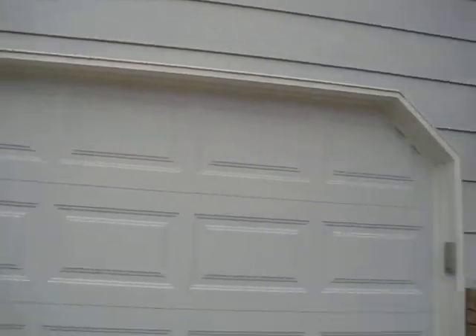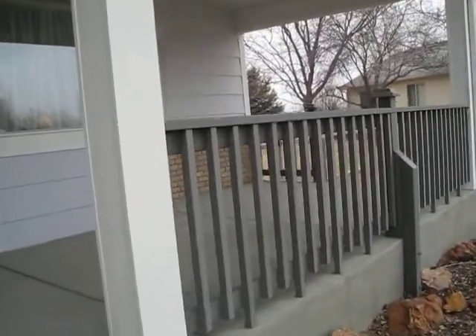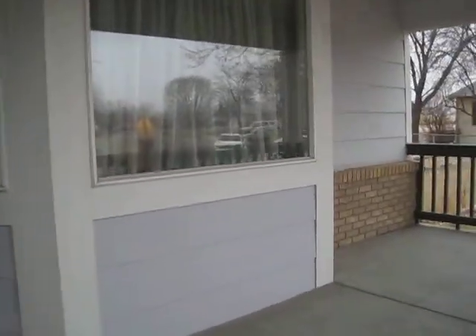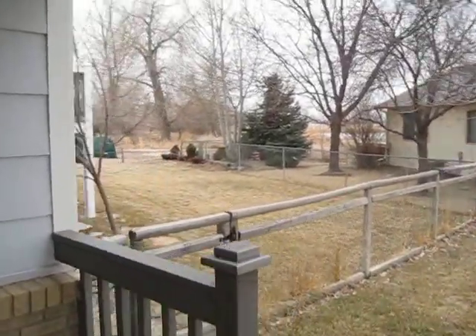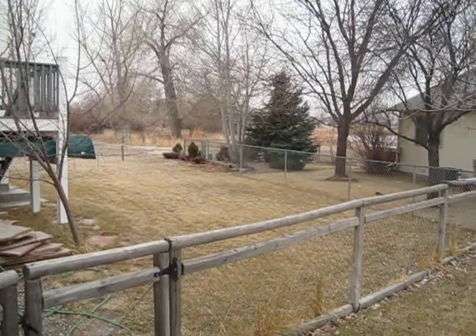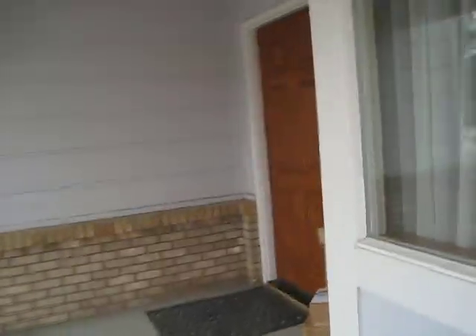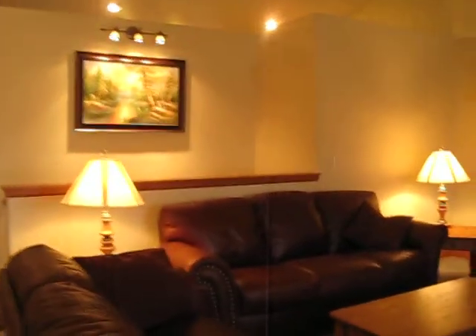Here we are at 1674 Cattail. You've seen the outside photos from other things, so I'm not going to take the time to show that. But I am going to let you feel this open porch and look at this backyard. There's an amazing deck here, and back there's Cattail Pond. So let's go on in and take a look, because you won't believe the surprises that hide in this house — it's just amazing.